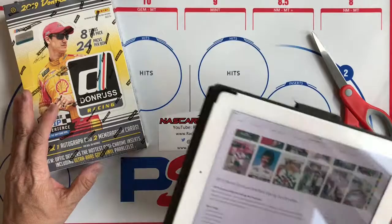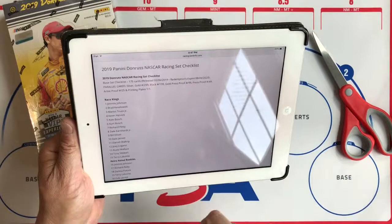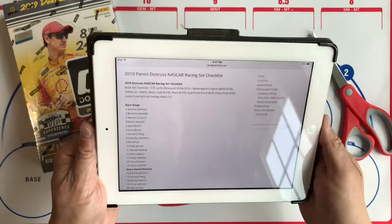Today we're going to be busting a box of 2019 Donruss Racing. From the checklist, it's a 175-card set. Redemptions expire in August of 2020. There are different parallels: Silver Gold numbered to 299, Black numbered to 199, Gold Press Proof to 99, Press Proof to 49, Artist Proof to 25, and Printing Plates at 1 of 1.